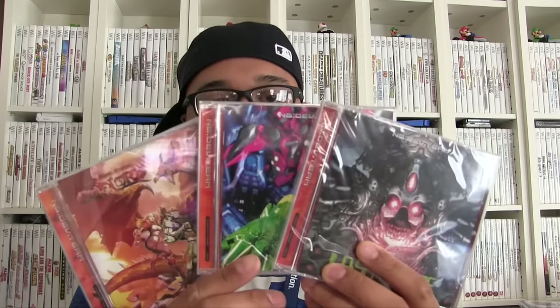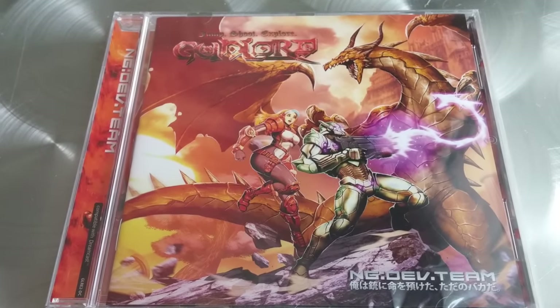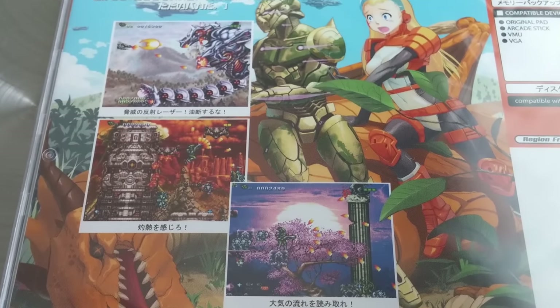I want to show you some Dreamcast stuff since we were just talking about it. This bundle came from the Neo Geo Dev Team, and these are brand new Dreamcast games. What they do is release them so that it's region free — you can play them on your Japanese console, your PAL console, or your US console. This one is Gunlord — these are all shoot'em up games, and Dreamcast is really known for their good shoot'em ups and their 2D fighting games. Even though it's in Japanese, it is region free.